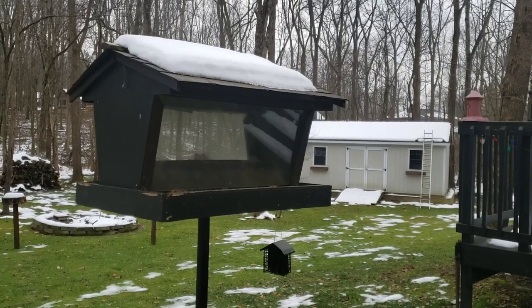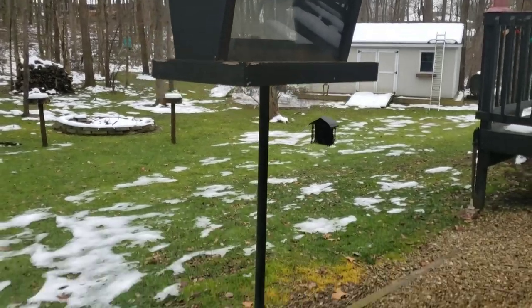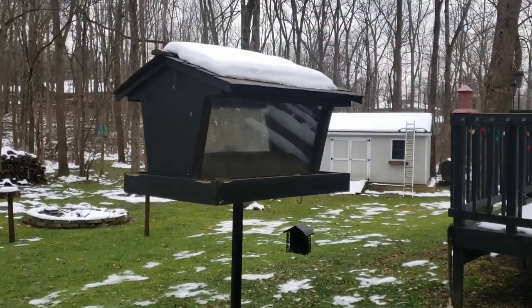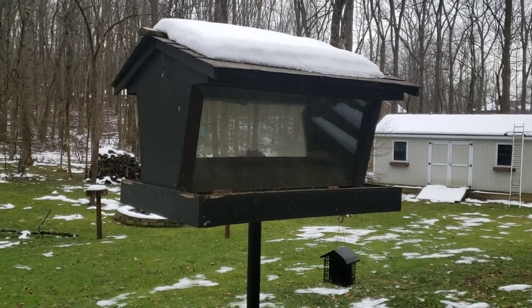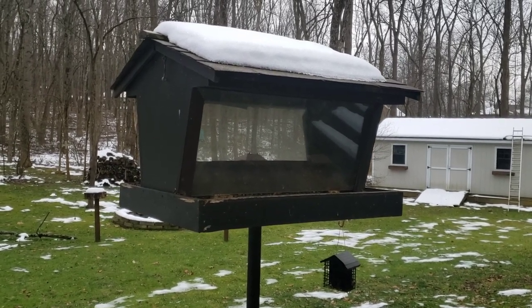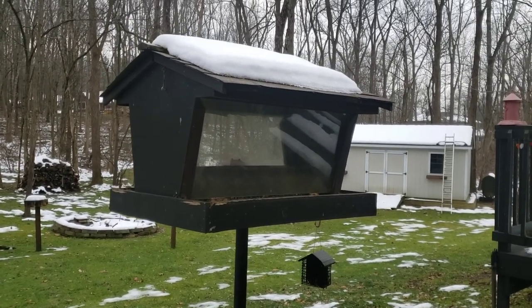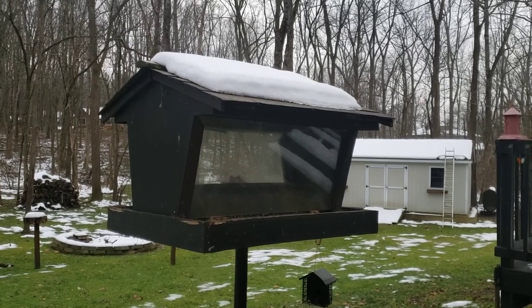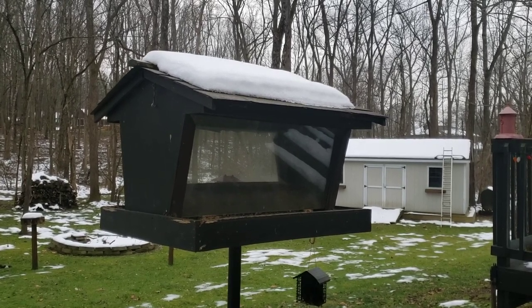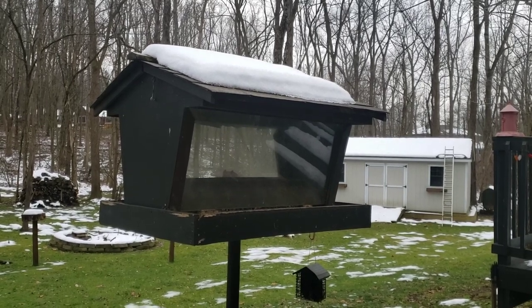All right everybody, here's my bird feeder. It's hard to tell the scale but it's actually pretty good size — holds about 300 pounds of seed. Normally I fill it up the week of Thanksgiving and it lasts usually all winter long, but this year I was busy Thanksgiving week and then we got a bunch of snow — about a foot — and I just never cleaned the top off this year.